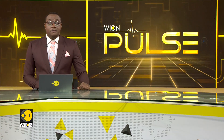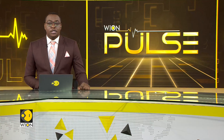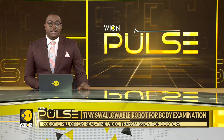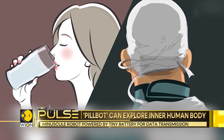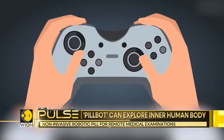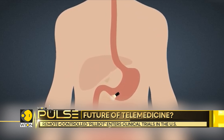Medical science is on the brink of a revolutionary change. A tiny robot known as PillBot is about to transform how we conduct gastrointestinal examinations. PillBot is a swallowable robot designed to enhance internal health data collection. It is roughly the size of a large vitamin pill and is equipped with tiny cameras, sensors, and wireless communication features.